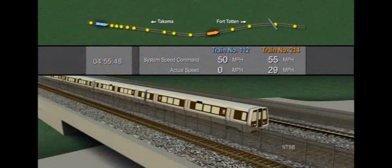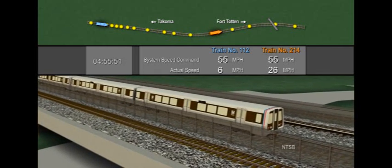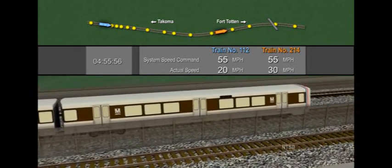The animation begins with train 112's departure from Tacoma Station, about two and a half minutes before the collision. Train 112 is being operated in the automatic mode, where the train responds automatically to the speed commands from the train control system.